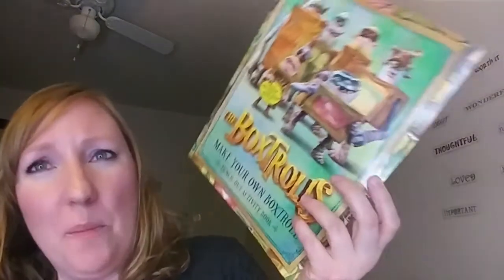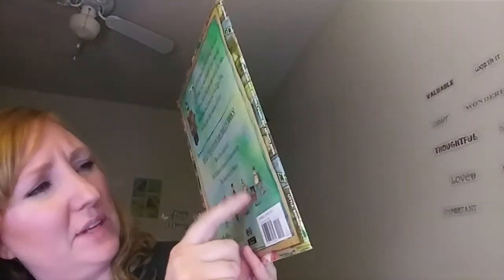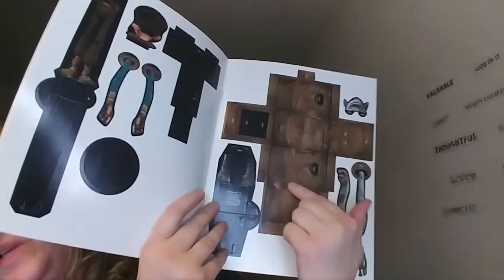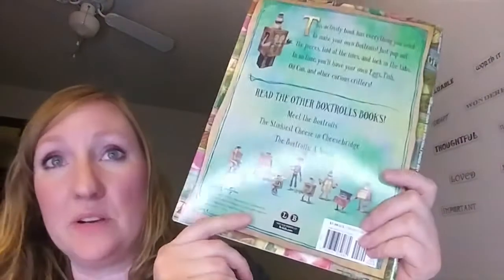We know about the box trolls but we don't know what they are, who they are, why they are. This is Make Your Own Box Troll, and it's got 9 guys in it. What you do is you punch them out, put the little pieces into the slots, and then you have your own little cardboard pop-out box troll guy. It retails for $7.99. I figured that would be something fun for my boys and me to do together.